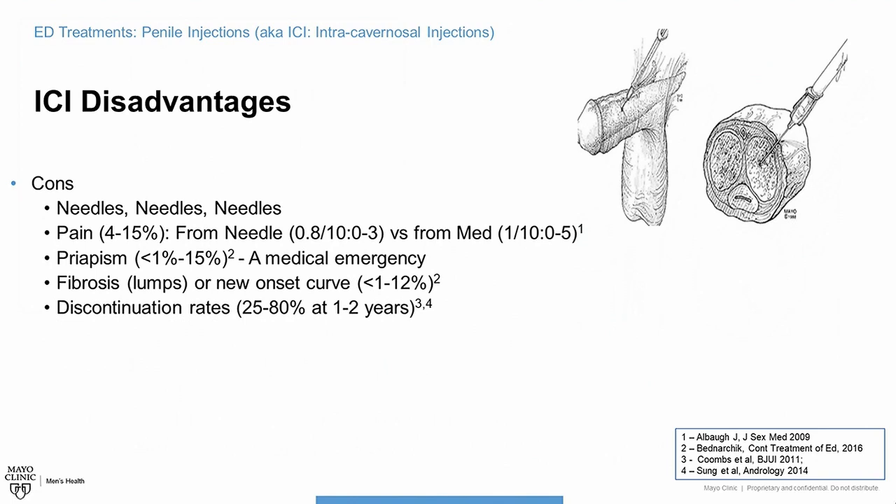When you look at men who use injections and are successful with them, the discontinuation rates are pretty high. Some people swear by it, but others try it for a while and decide it isn't for them. About 25% to 80% of men who get a prescription will quit within one to two years.